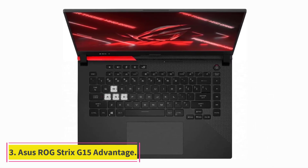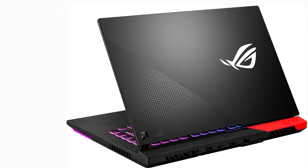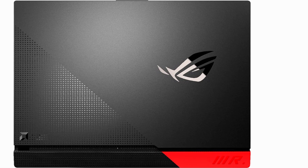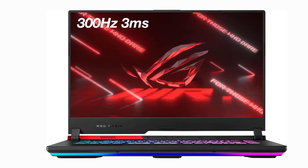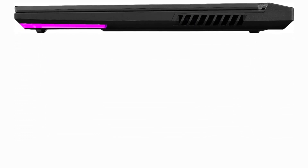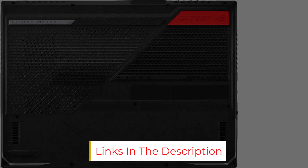At number three: the ASUS ROG Strix G15 Advantage Edition. The ROG Strix line is heavily marketed toward gamers, but the Advantage Edition goes further, handling not only 3D modeling but showing outstanding performance while rendering. It's the perfect combination of a powerful workstation and a premium gaming laptop. The GPU, 2TB of SSD storage, and CPU compensate for the lack of creative optimization. If you need a laptop for both work and heavy gaming, this is the one. Note: check compatibility with your local outlets before purchasing.